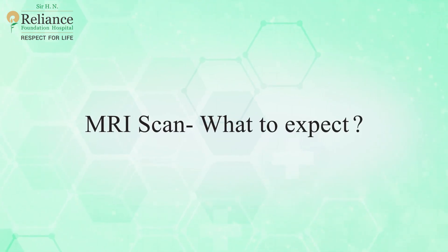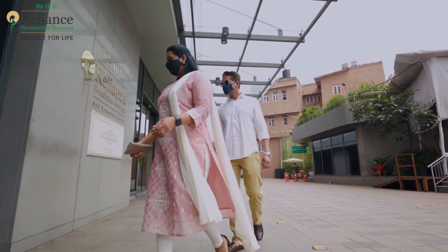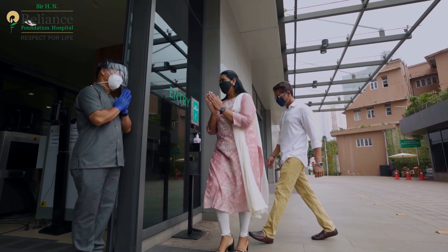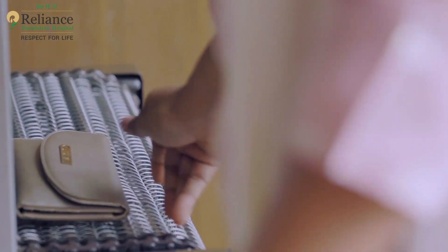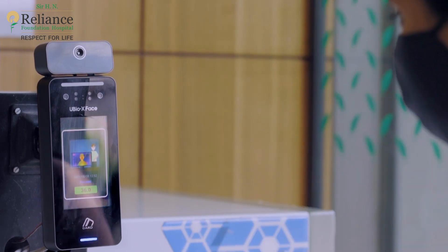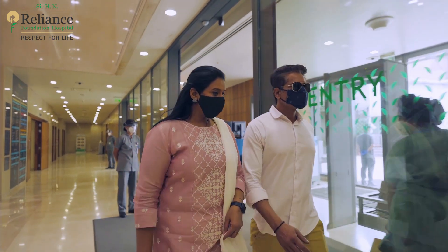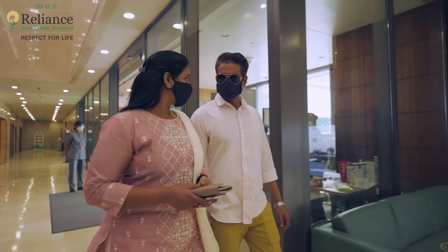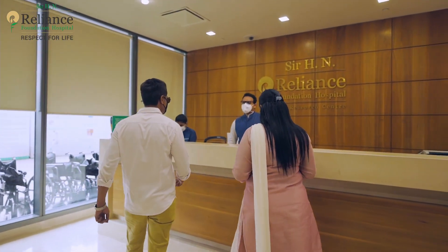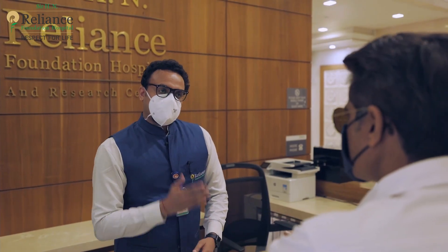Here is what you can expect on the day of your MRI scan. When you come to our health facility, you will be welcomed warmly and safely. You are expected to take all the necessary COVID-19 personal safety precautions. On your arrival at the reception, you would be requested to head to our diagnostic zone on the second floor.